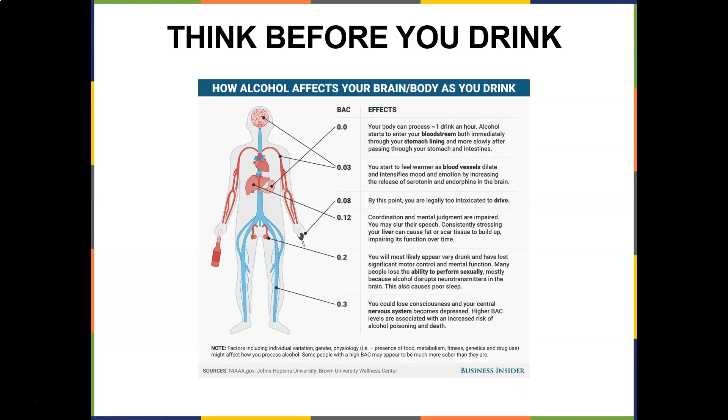Blood alcohol content varies by individual. At 0.08 you are legally intoxicated. Beyond that, you have coordination and mental judgment issues and may slur your speech. Consistently stressing your liver can cause fat or scar tissue. At 0.2, you'll appear very drunk with significant loss of control and mental function, and many people lose the ability to perform sexually because alcohol disrupts neurotransmitters. You could lose consciousness as your central nervous system becomes repressed, and higher BAC levels are associated with increased risk of alcohol poisoning.